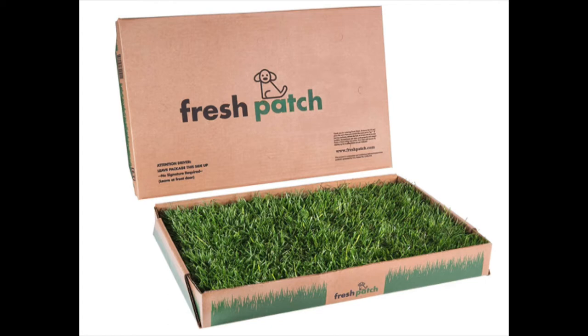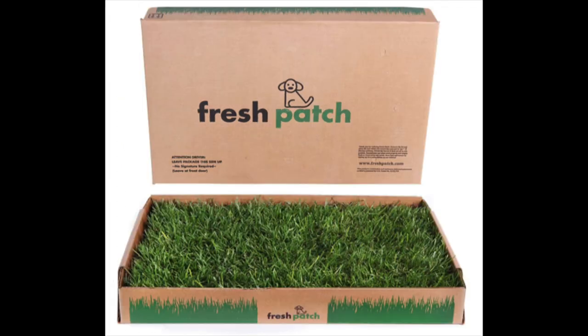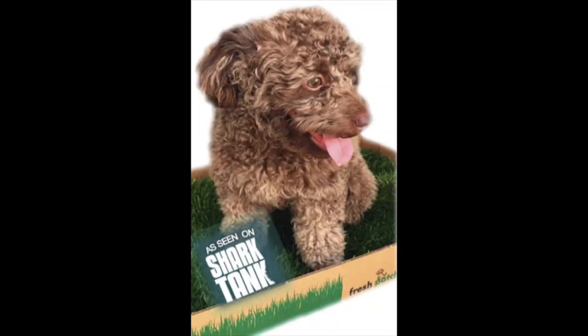The final option we have here is by the brand Fresh Patch. This is a special hydroponically grown grass that is lightweight, long lasting, and dirt free. The complex root structure of the grass absorbs urine and odors, and it has a natural grass scent that will naturally attract your dogs.